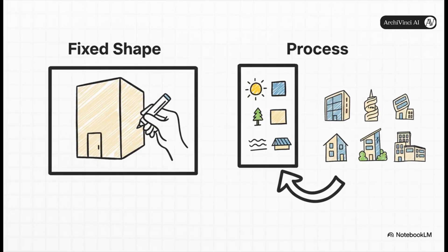This is the absolute core of it. Instead of just drawing a final fixed shape — like a picture of a cake — the designer describes the process for making it. They're designing the recipe. So they might say something like, 'make the windows bigger on the side that gets more sun,' and the system figures out the best way to make that happen.